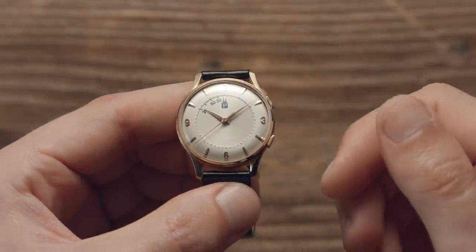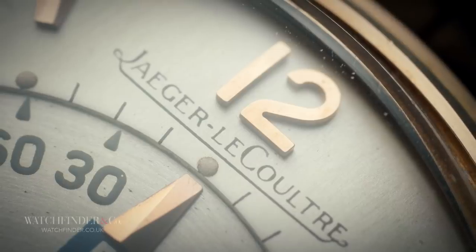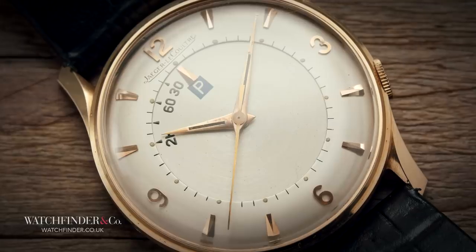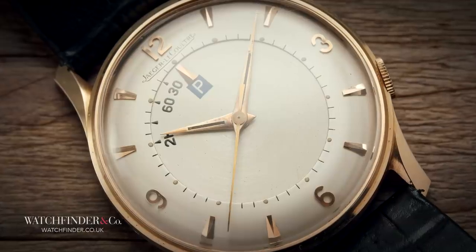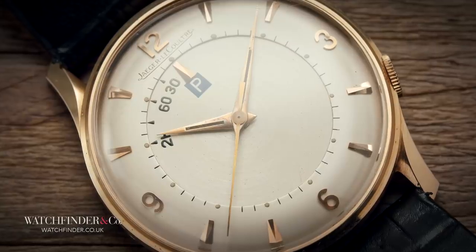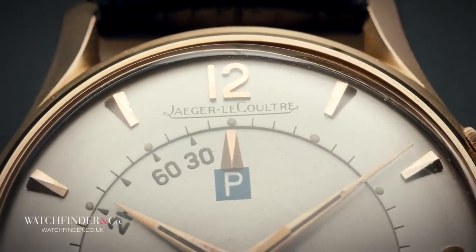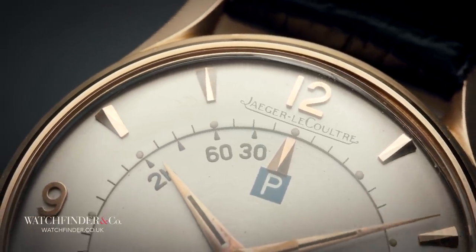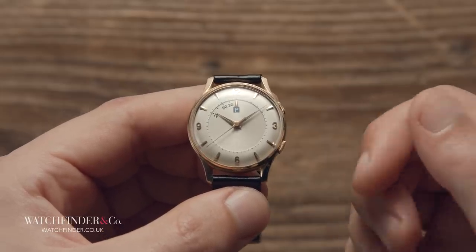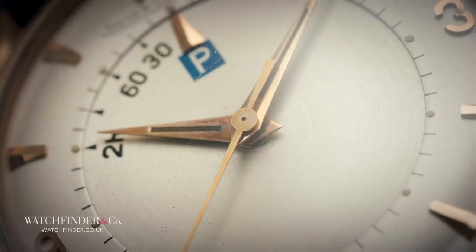When Jaeger-LeCoultre first released its revolutionary new alarm watch in 1950, the Memovox, I expect it was pretty pleased with itself. No more glancing at your wristwatch over and over again — simply set the alarm disc to your chosen time and let the watch do the rest. On the ground, in the air, and even underwater, the Memovox alarm was genuinely a handy little device to have around. But Jaeger-LeCoultre being Jaeger-LeCoultre, this wasn't enough. There was more that could be made of this most practical of complications.